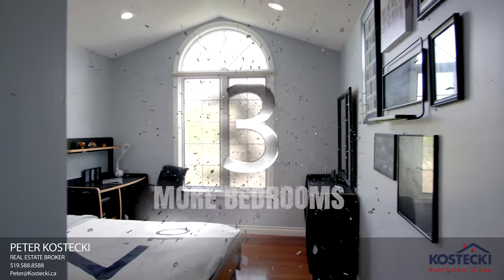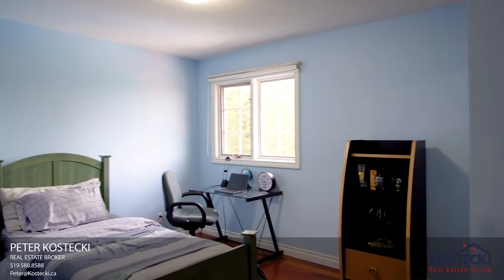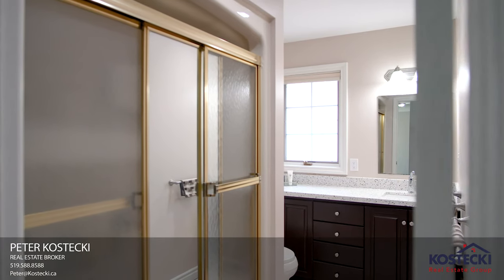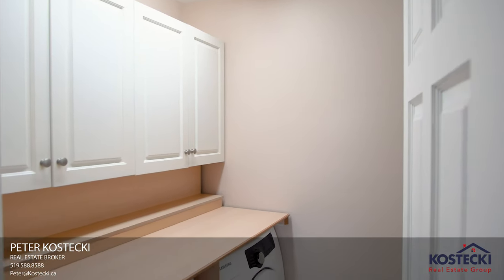Number 3: More Bedrooms. In addition to the master, there are three more spacious bedrooms and a four-piece bath with shower-tub combo. A nice bonus: upstairs laundry.